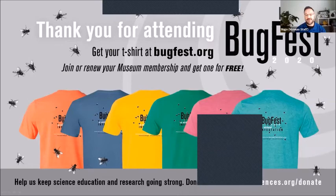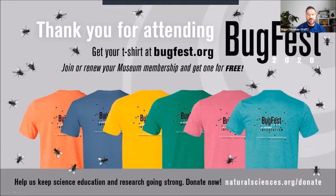Thank you very much — we're going to wrap up this program. Kate and Alberto, it was a pleasure to have you with us today. Please go to bugfest.org to get your own BugFest shirt, or join or renew your museum membership to get one for free. If you like this program, please think about donating at naturalsciences.org. The museum is resuming operations this Tuesday the 22nd, and we are so excited to have you back. BugFest has tons of programs you can check at bugfest.org. Please be safe and see you in the next program. Bye everybody!